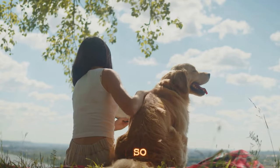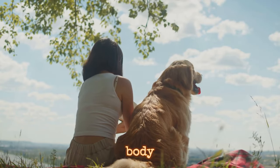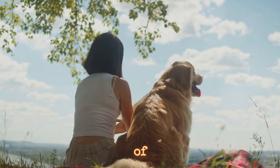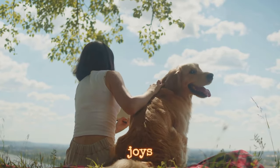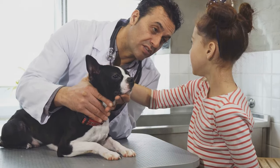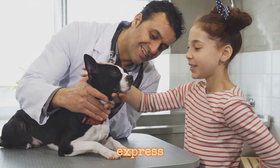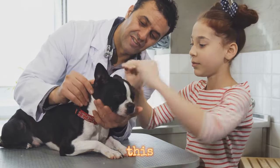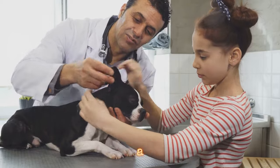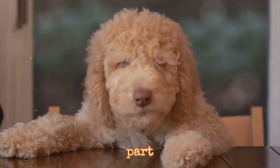So next time you're with your pet, take a moment to observe their body language. It's their way of talking to you, their way of sharing their feelings, their joys, their fears. Just like humans, pets use body language to express a wide range of emotions. And by understanding this language, you're not just a pet owner, but a confidant, a friend, a part of their world.